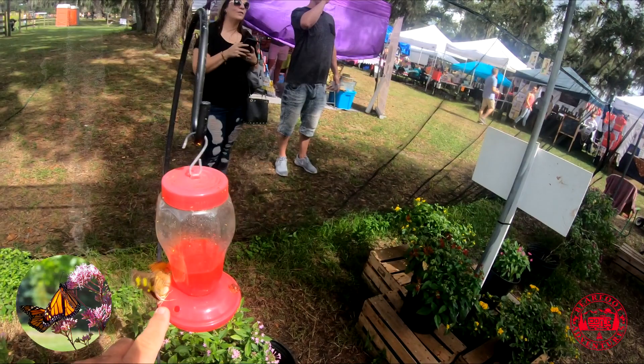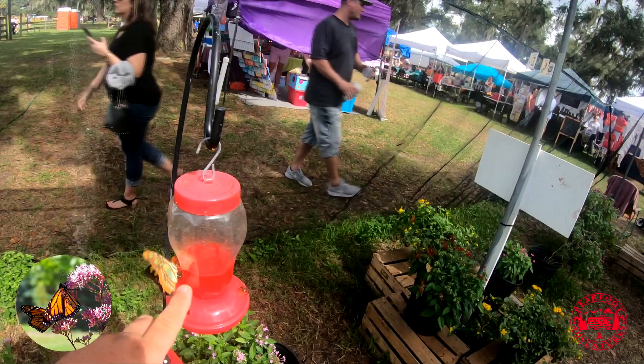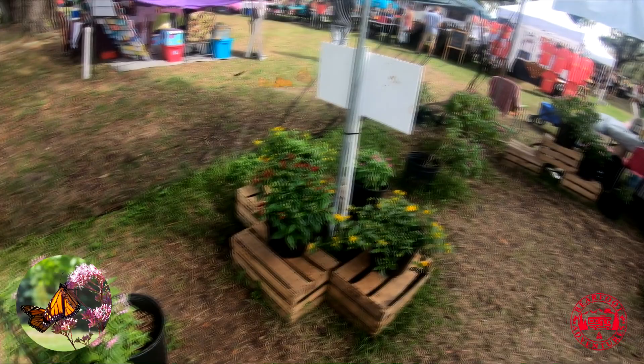You got one! Good job — don't touch his wings, don't touch his wings. Oh, he flew off. I could not get another butterfly to land on my finger. The first one liked me and nobody else liked me.